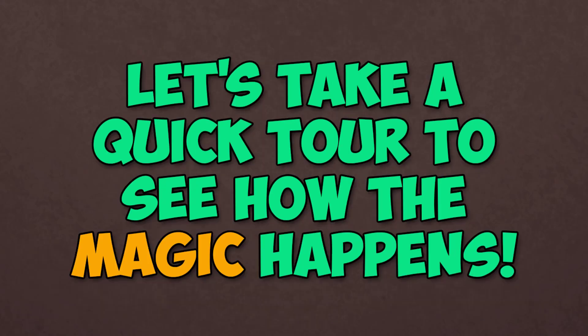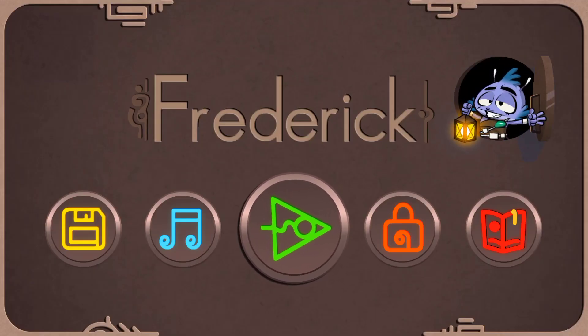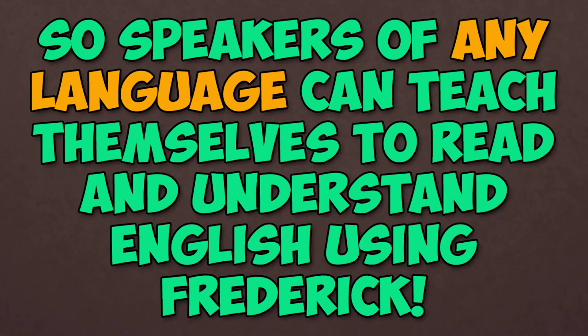Let's take a quick tour to see how the magic happens. First, there are no instructions or system to learn before using the app, so speakers of any language can teach themselves to read and understand English using Frederick.